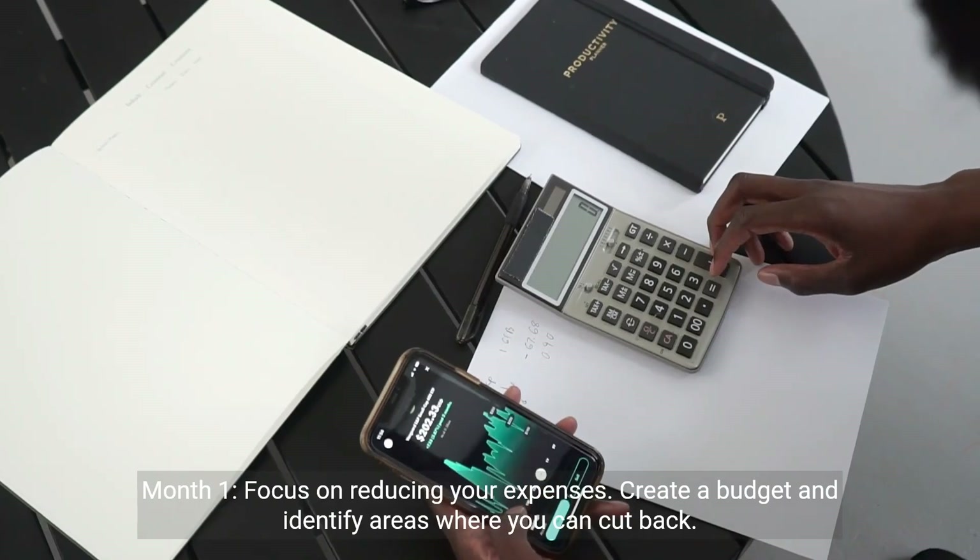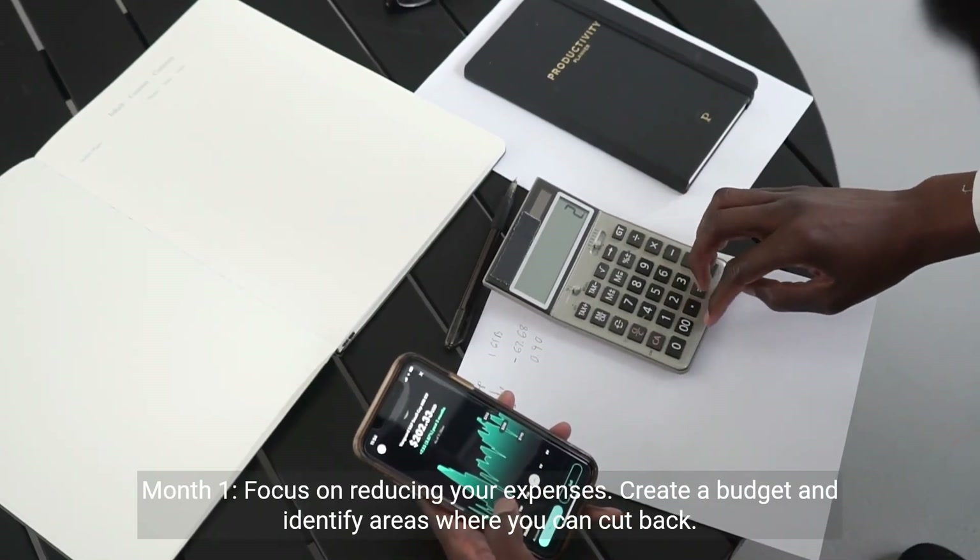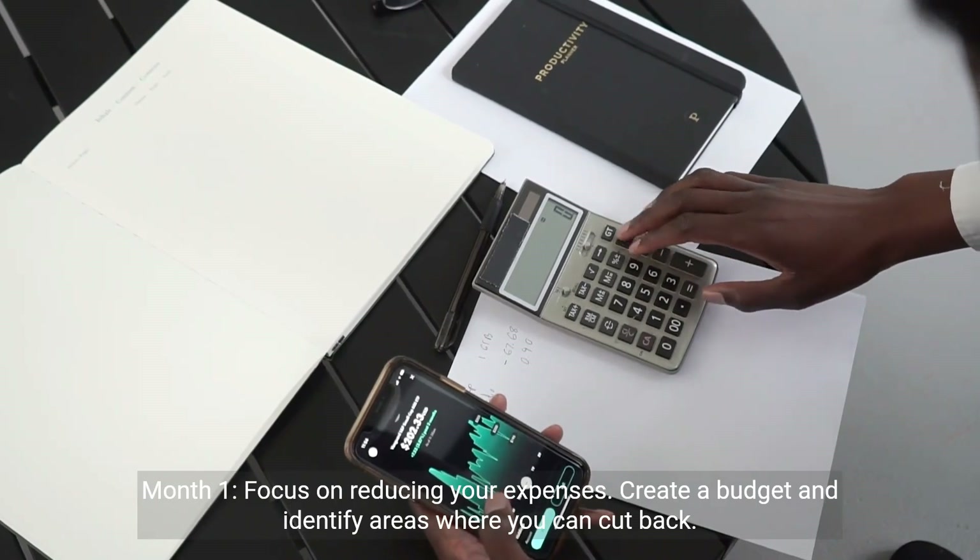Month 1: focus on reducing your expenses. Create a budget and identify areas where you can cut back.